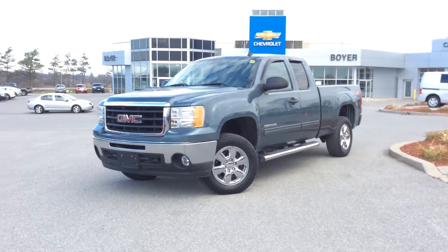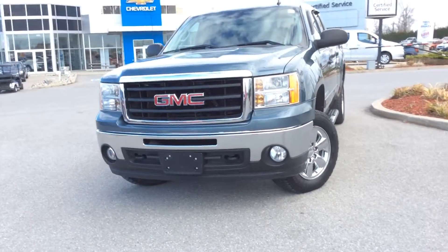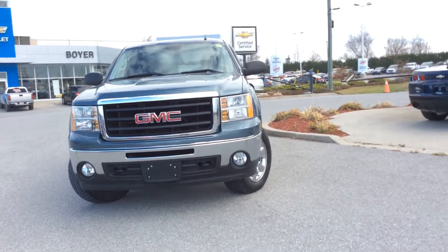Hey guys, it's Courtney here at Boyer Chevrolet in Lindsay, Ontario. We're looking at our used vehicles. We're here with the 2009 GMC Sierra 1500 — it's a 4x4 extended cab pickup.